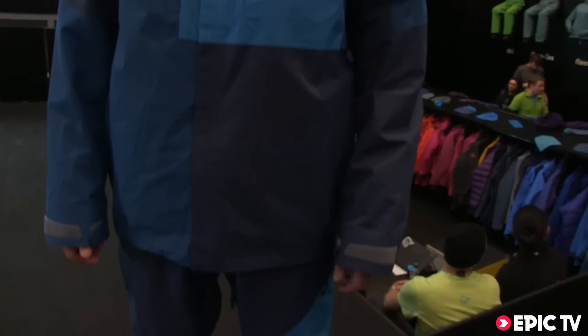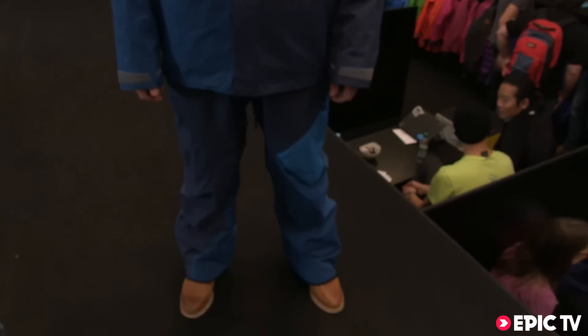This is our new Narvik Gore-Tex two-layer jacket and pants. Retail price $399 for the jacket and $379 for the pants.